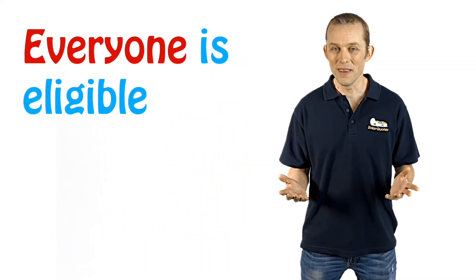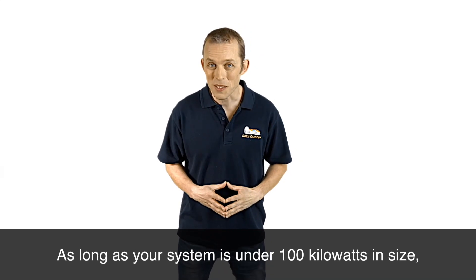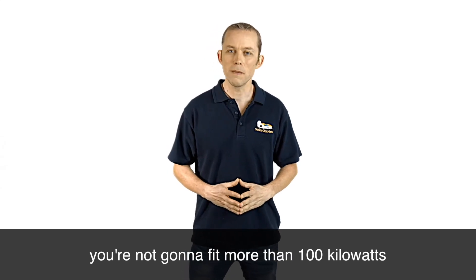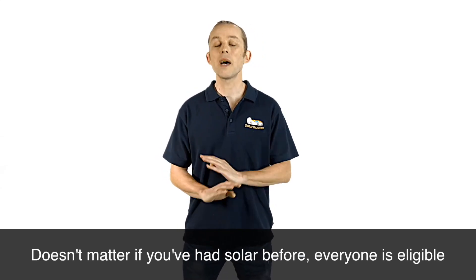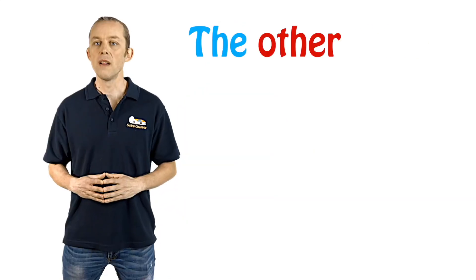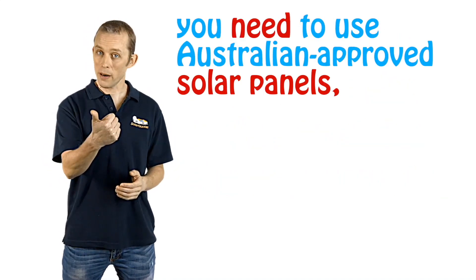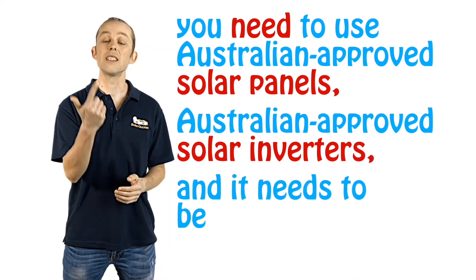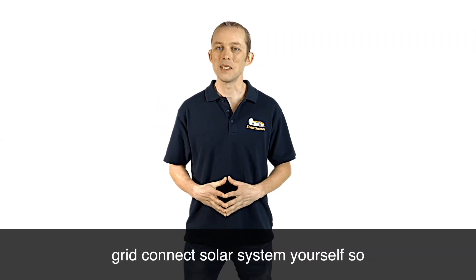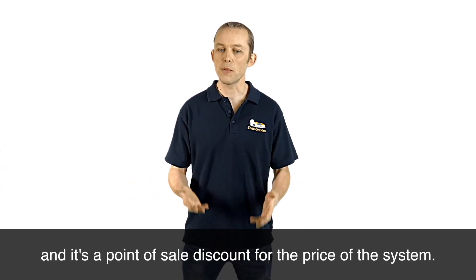Let's talk about eligibility. Everyone is eligible for the solar rebate as long as your system is under a hundred kilowatts in size — and unless you live in the world's largest mansion, you're not going to fit more than a hundred kilowatts on your roof. It doesn't matter if you've had solar before; everyone is eligible and it's based on the amount of solar panels you put on the roof. To claim the rebate you need Australian approved solar panels, Australian approved solar inverters, and it needs to be installed by an accredited installer.